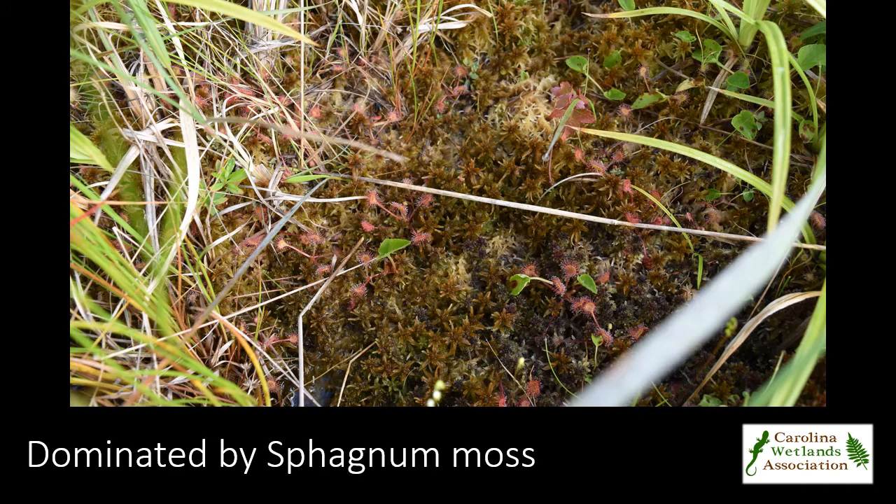Sphagnum moss, as seen here with carnivorous sundew plants interspersed, dominates the open bog and is characteristic of the Southern Appalachian bog community type.